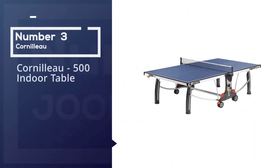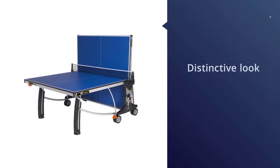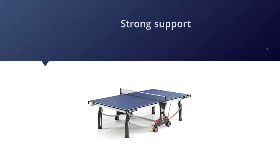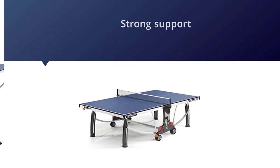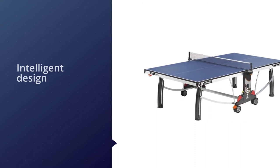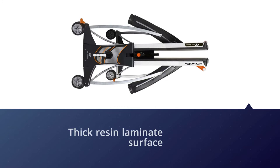Number three: the Cornolo 500 indoor table. The Cornolo 500M crossover outdoor table tennis table has curved supports and legs that give it a distinctive look while providing strong support. It is more expensive than most other mobile outdoor tables, but for that money you get an incredible table. The tabletop is a seven millimeter thick resin laminate surface coated with a special matte top finish that enables it to play like a thicker wooden surface but still resist outdoor conditions.